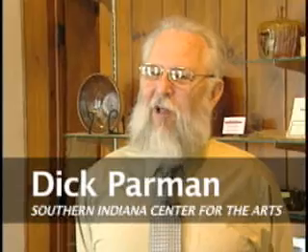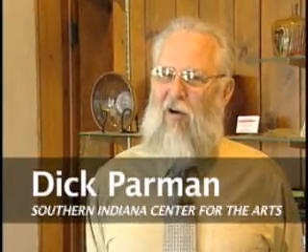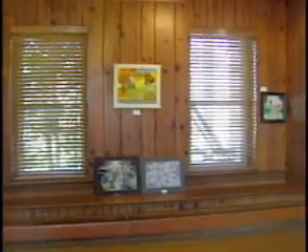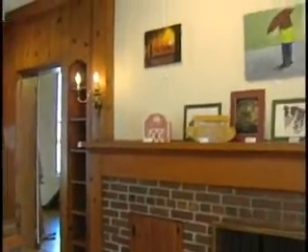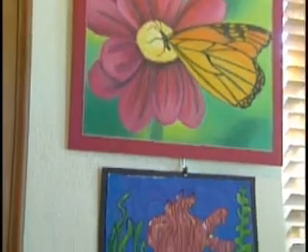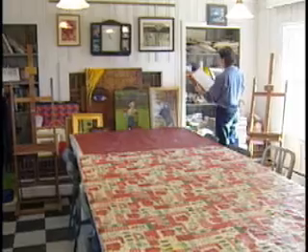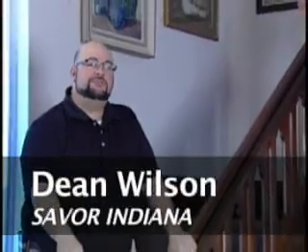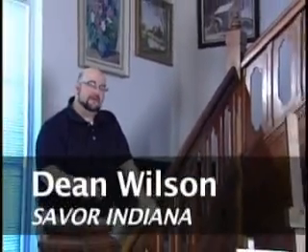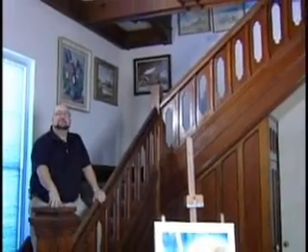We are so appreciative of John Mellencamp's generosity. He is such a great benefactor of our art center here. SICA has three buildings. The original 1850s house provides the gallery space for monthly exhibits. Our current exhibit is Youth Art Month. We also have classrooms and a gift shop where you can purchase work by members and students. But many Mellenheads each year make the trek to Seymour to climb these stairs up to the second floor to view paintings by John and his mother Marilyn.